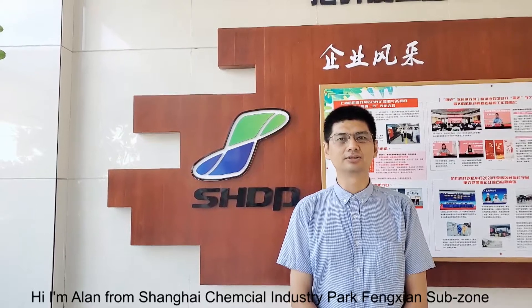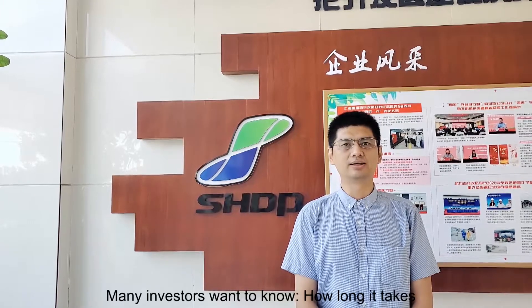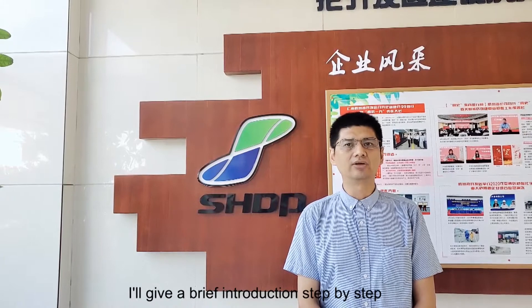Best location for fine chemical industry in China. Hi, I'm Alan from Shanghai Chemical Industry Park, Fengxian Sablong. Many investors want to know how long it takes from signing a leasing contract to production. I'll give a brief introduction step by step.